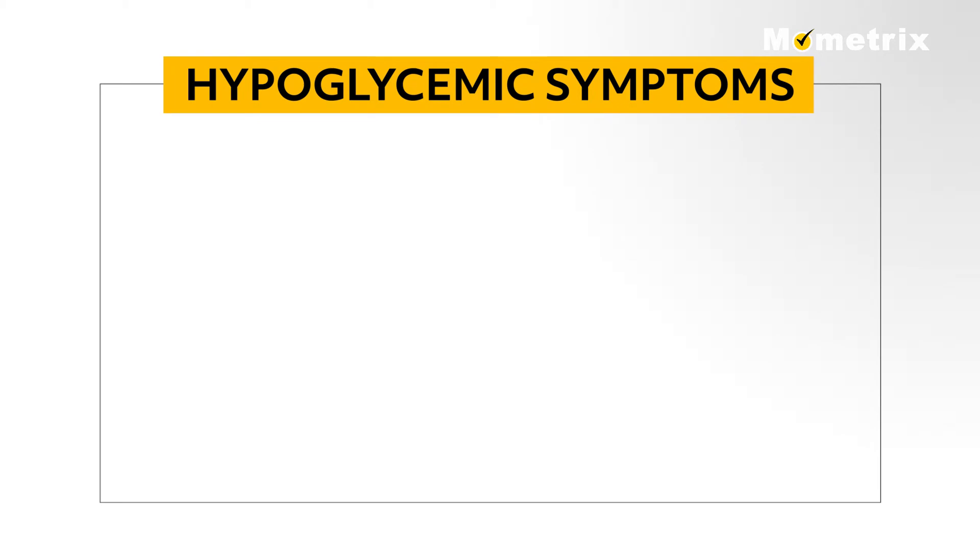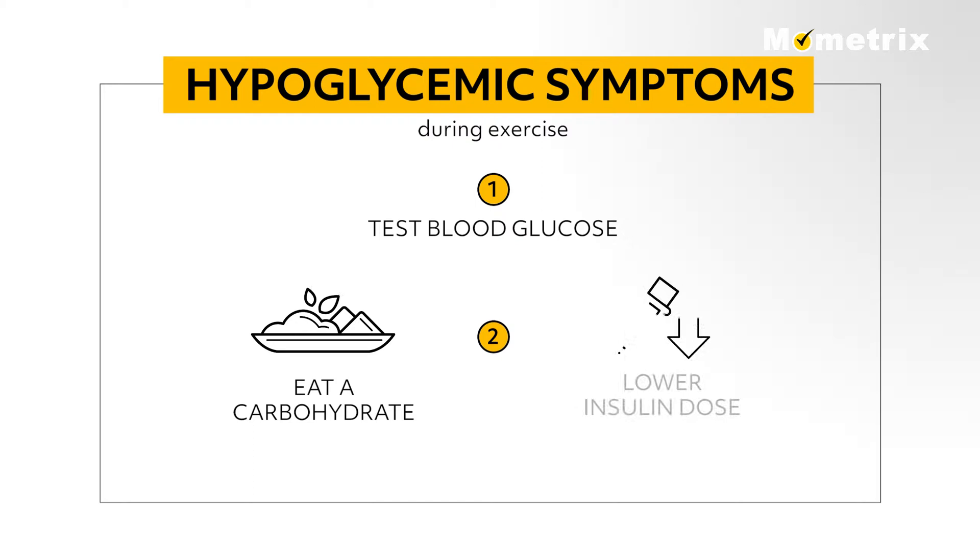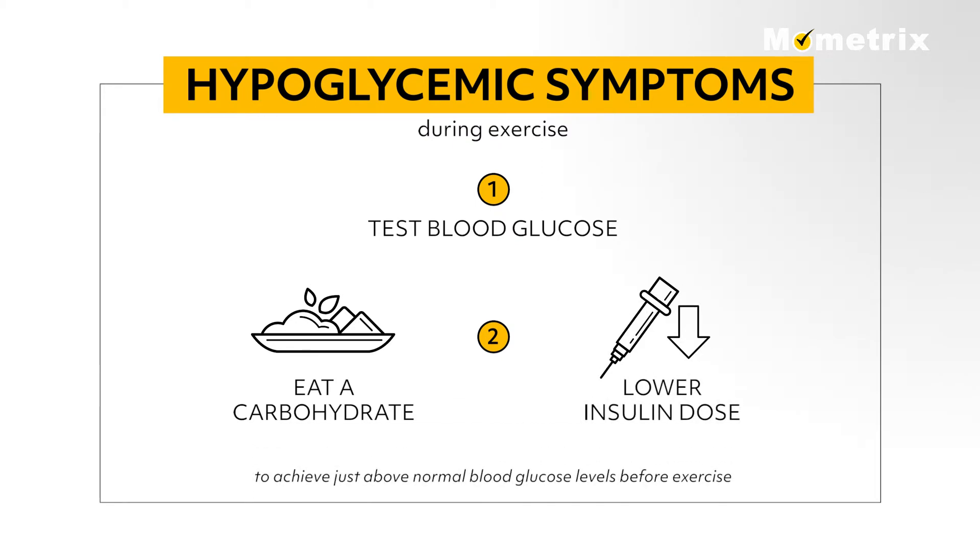Patients who experience hypoglycemic symptoms during exercise should test their blood glucose and eat a carbohydrate or lower their insulin dose as needed to get their glucose slightly above normal just before exercise.